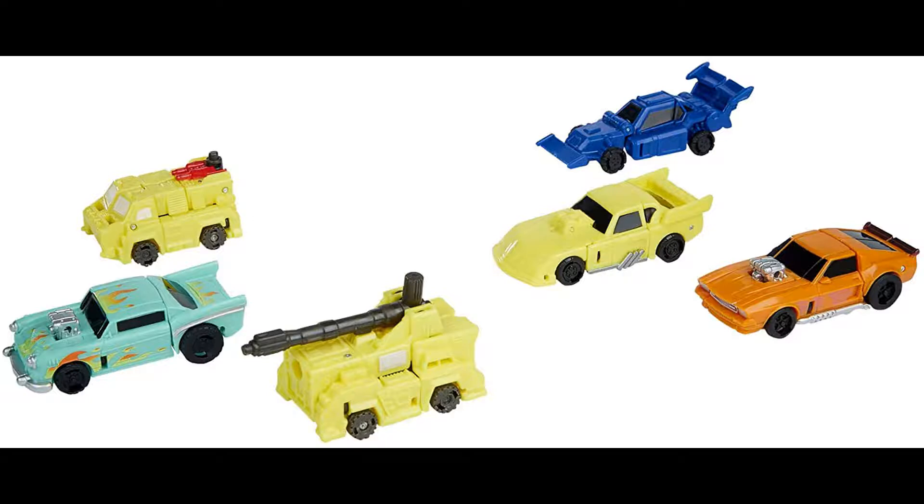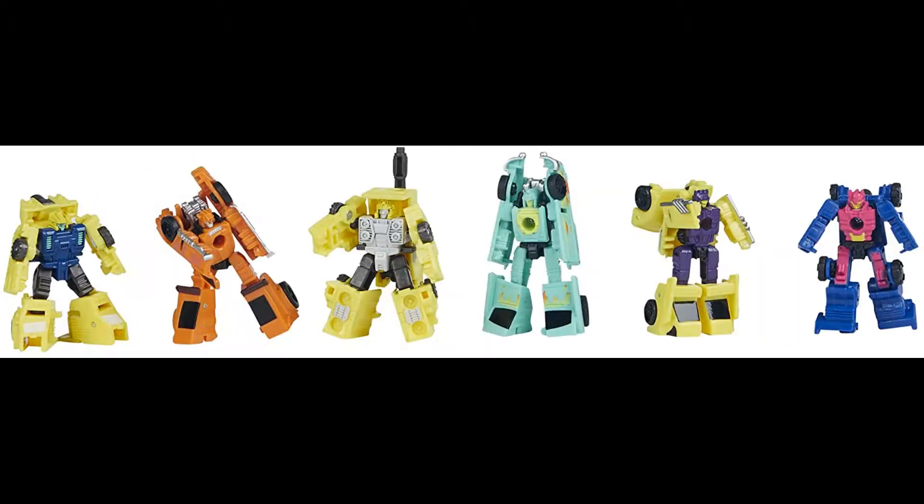In a totally bold move, we're receiving the other two members of the Micromaster Racetrack Patrol — I know, shocking — Barricade and Motorhead, to complete the team along with Groundhog and Roller Force. This is the only team of Micromasters in the War for Cybertron trilogy to date to receive all of its original teammates. But wait, you say — isn't there already a Barricade?